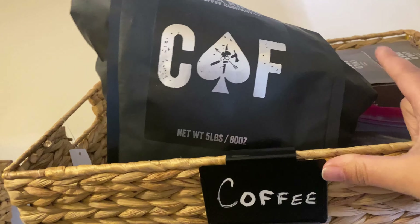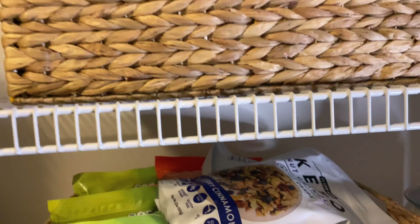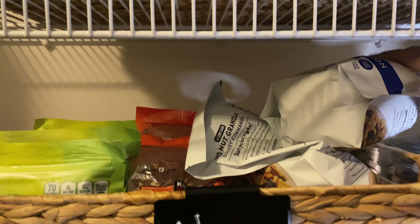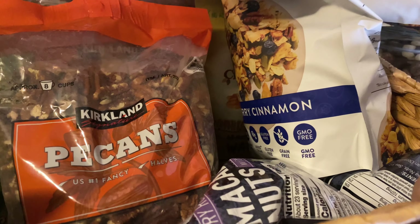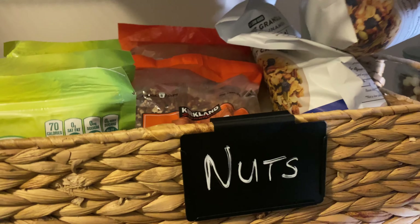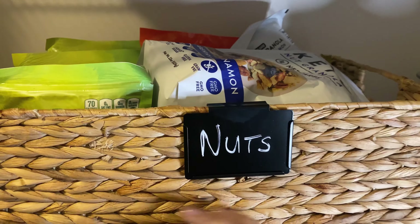Up here is coffee — different coffees and things like that, not that interesting. Up here is where we keep nuts and granola. So we have our keto granola, pecans, milled flax seeds, macadamia nuts — all of that stuff gets stored in here in the nuts basket.